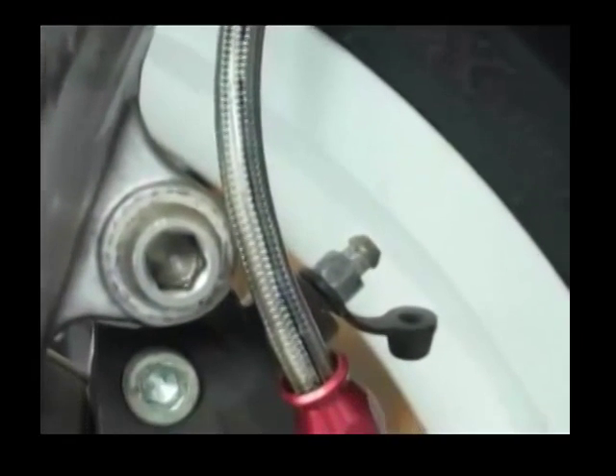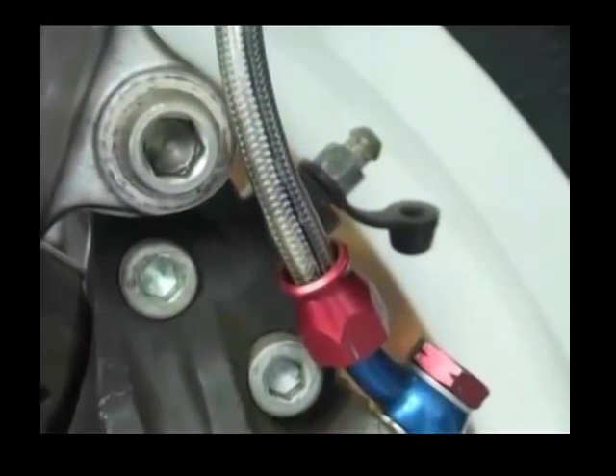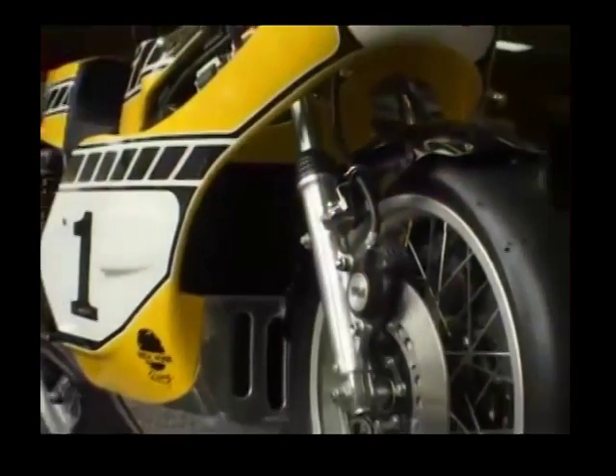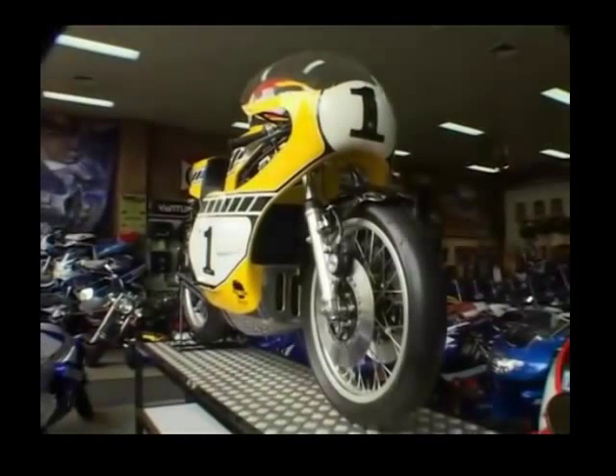The plastic hydraulic lines are protected by braided stainless steel. And the forks are chrome molly. And some of the tools used for making this bike would have been tungsten alloy.